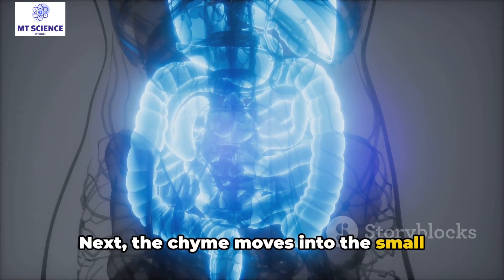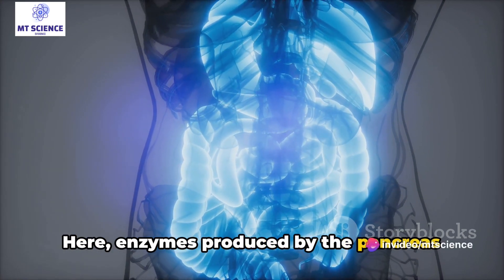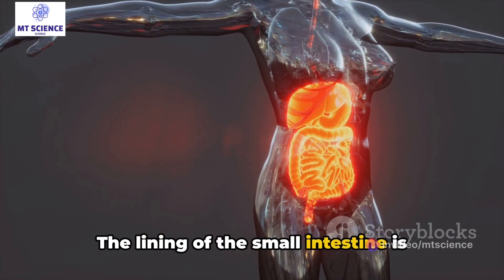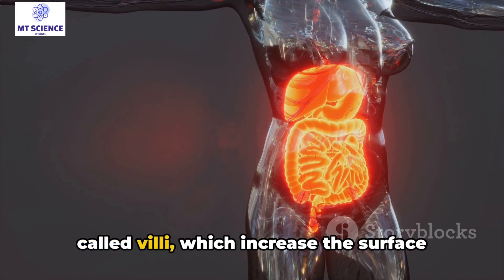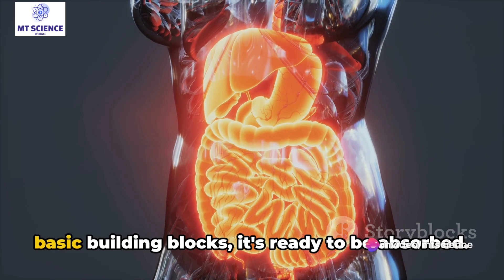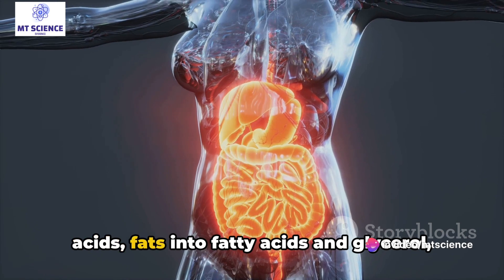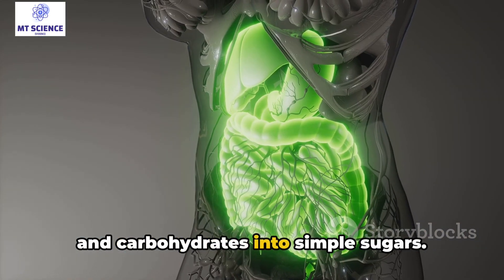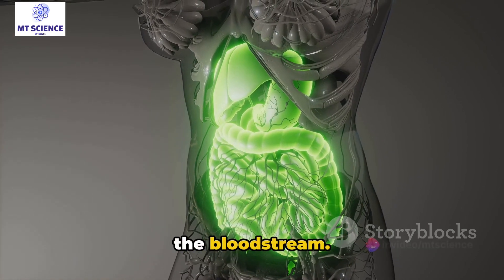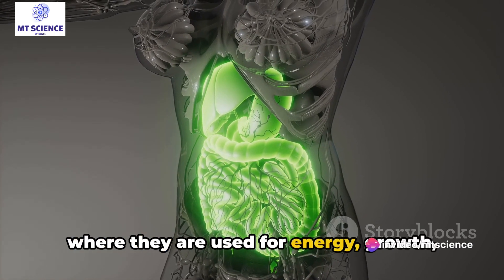Next, the chyme moves into the small intestine, where the real magic happens. Here, enzymes produced by the pancreas continue to break down proteins, fats, and carbohydrates. The lining of the small intestine is covered in tiny finger-like projections called villi, which increase the surface area for absorption. As the food gets broken down into its basic building blocks, it's ready to be absorbed. Proteins are broken down into amino acids, fats into fatty acids and glycerol, and carbohydrates into simple sugars. These nutrients are then absorbed through the walls of the small intestine and into the bloodstream, and transported to different parts of the body where they are used for energy, growth, and repair.